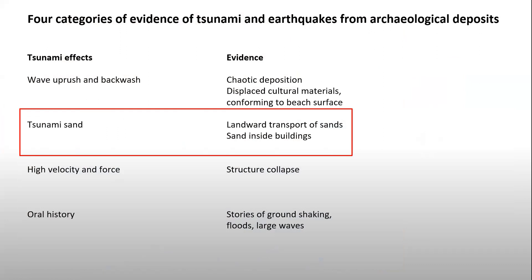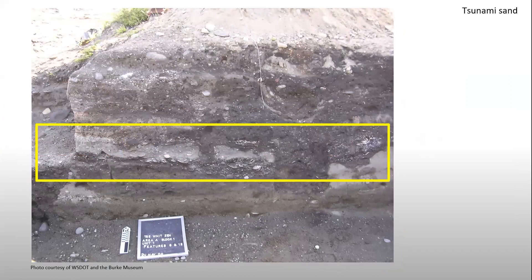Tsunami sand is a little more straightforward. This is actually a tsunami sand right here. What I find most interesting, as somebody pointed out the last time I talked about this, is that whatever building this sand got into must have been a very strong building. You can see here a big load-bearing post mold, and another smaller post mold — and the sand is inside the structure, but it didn't collapse the structure. So whatever event this was — probably Event W, which we'll talk about soon — when that came in, it filled up the foundation of this building with sand but didn't knock the building down. By the time this event happened, the ancestors of the Lower Elwha Clallam tribe had learned a lot about how to build resilient structures.